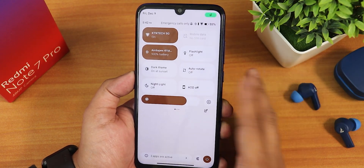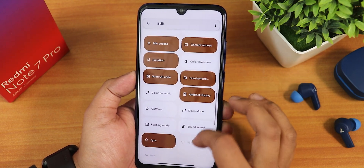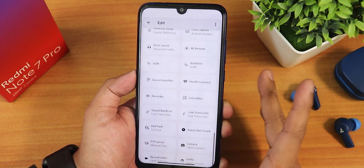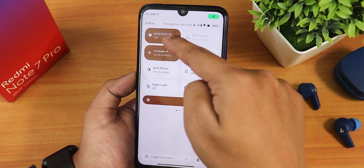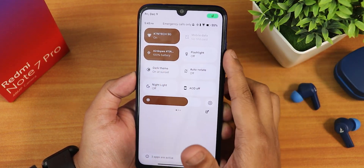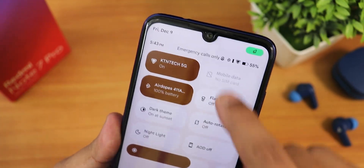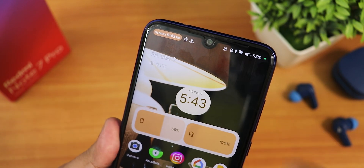Talking about the quick settings panel — this is how it looks. You can edit and add multiple toggles. There are a plethora of options: Wi-Fi, mobile data, Bluetooth. It shows battery and Bluetooth battery status in both the quick settings panel and the status bar.